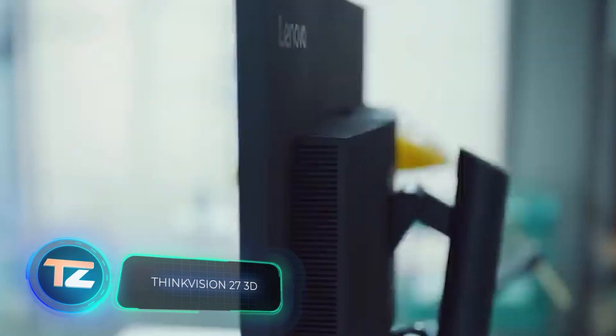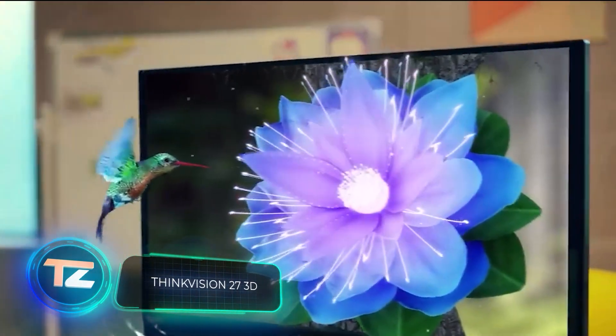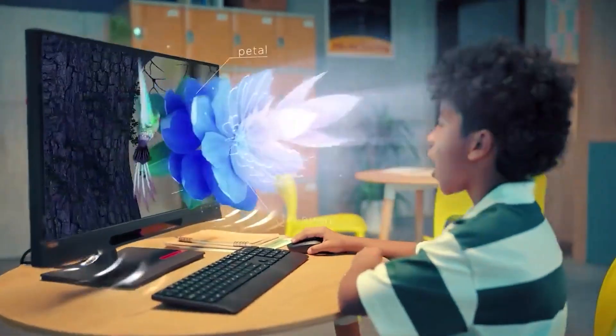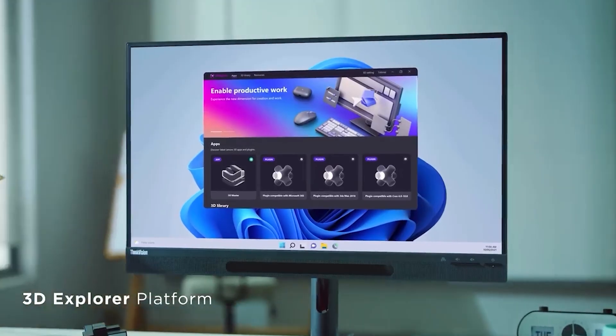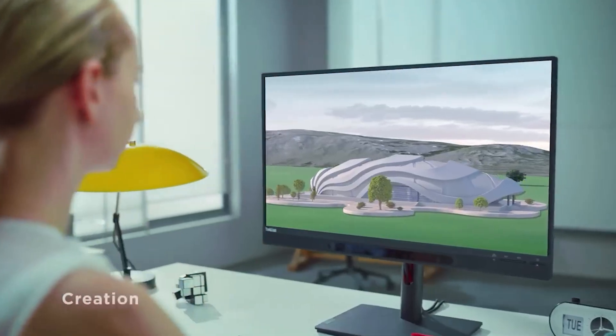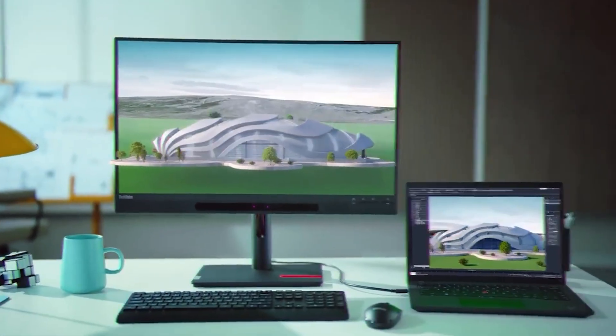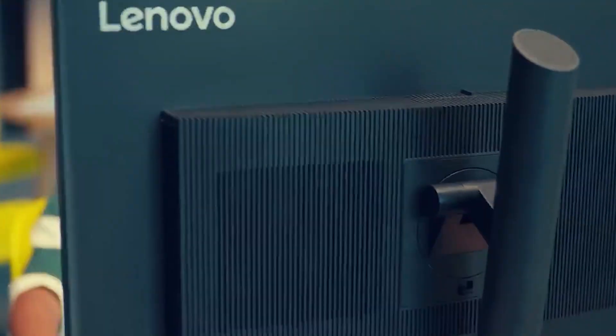One of the world's major consumer electronics exhibitions is Berlin's IFA. In September, Lenovo made quite an impression there — the Chinese tech giant surprised attendees with a monitor called the ThinkVision 27 3D. This monitor displays a separate image for each eye, allowing you to experience 3D visuals without the need for glasses or headgear.